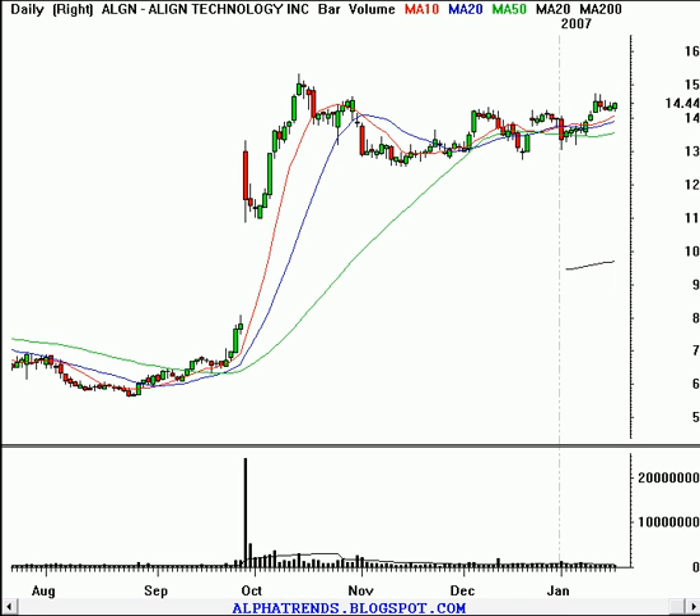Hello, this is Brian Shannon from Alphatrends Blogspot. Today is Saturday, January 20th, 2007. We're going to go ahead and take a look at some stocks for trading this coming week. The first stock we'll look at is called Align Technology, symbol ALGN.